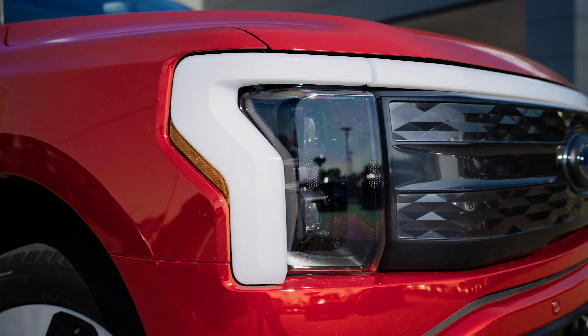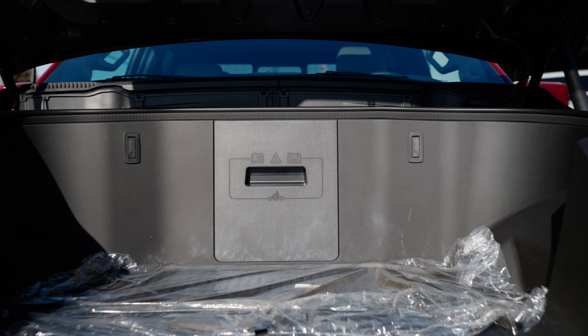It has LED front headlights, 22-inch wheels, and a massive front trunk.